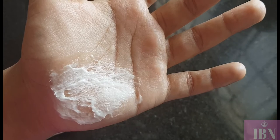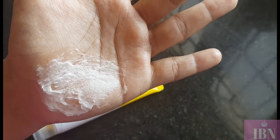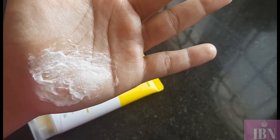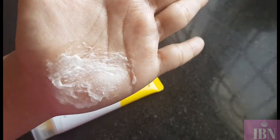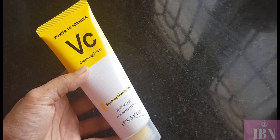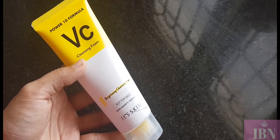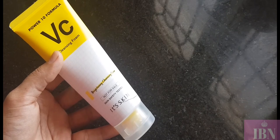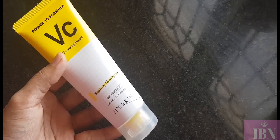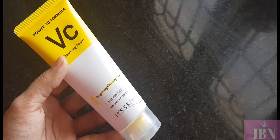Especially during summer, when you have lots of sweat, oil, dirt, and makeup, you just need this face wash. It is for all skin types — dry, normal, combination, and even acne-prone skin. After using it, it removes not only oiliness but also your complete makeup, dirt, and grime. It completely washes everything off without making your skin dry, stretchy, or dehydrated — it gives a very soft, smooth feel.